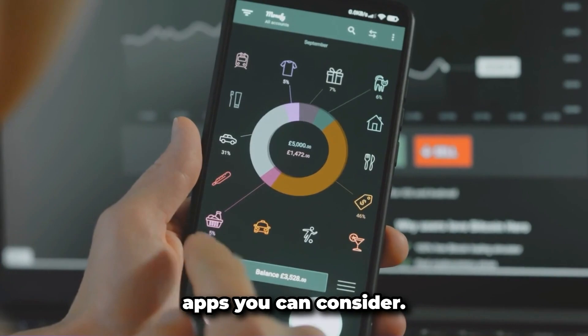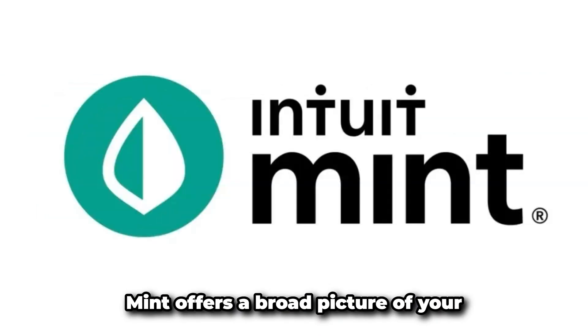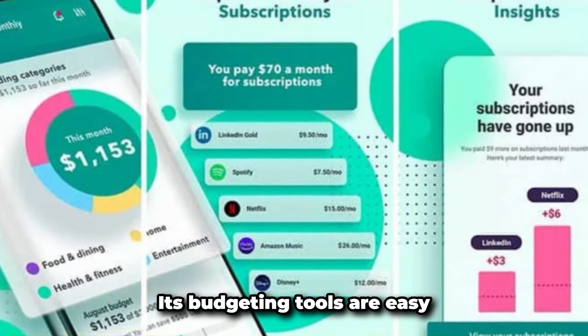Here are a few notable apps you can consider. Number one: Mint. Mint offers a broad picture of your financial life, including spending, budgets, bills, and credit score. Its budgeting tools are easy to use.